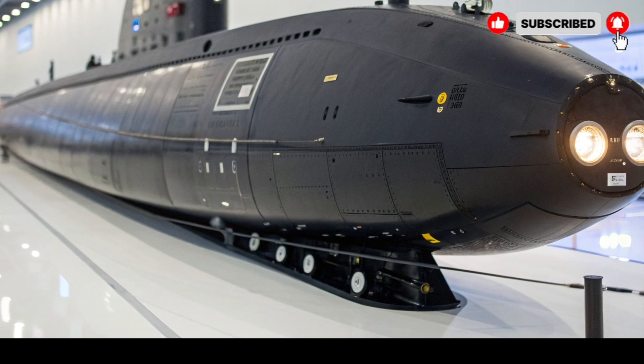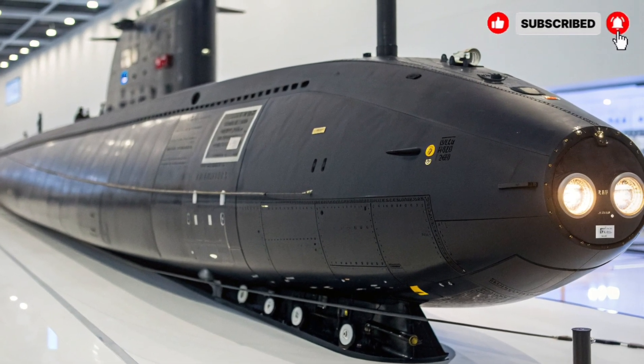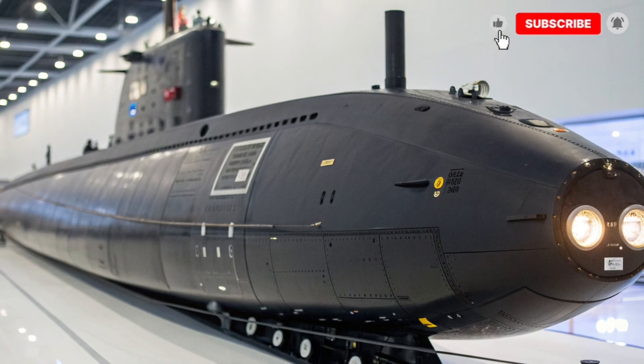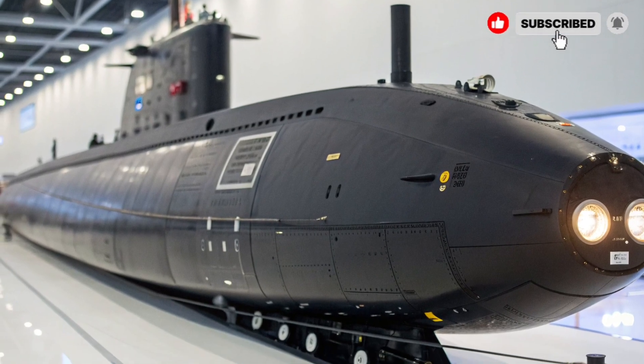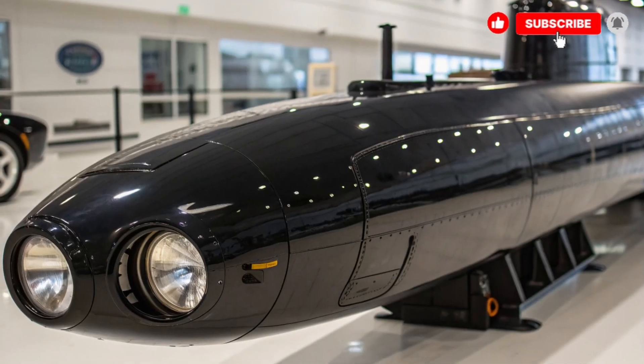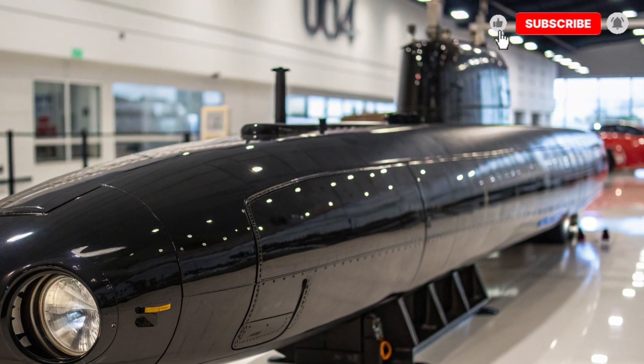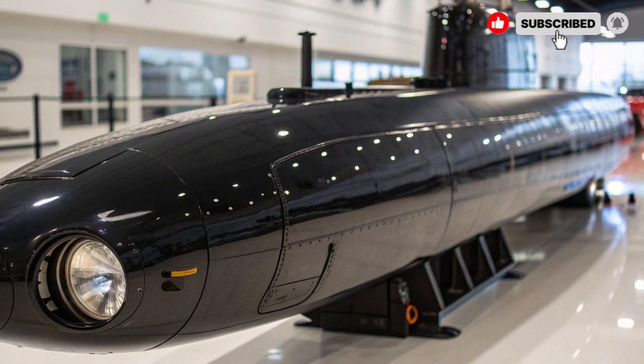Overall, the USS Virginia is a complete package, combining power, stealth, advanced technology, and protection. It is not only vital for the U.S. Navy but also a benchmark for modern submarine technology globally. Its speed, firepower, and state-of-the-art systems make it one of the best options for executing critical missions safely and efficiently.